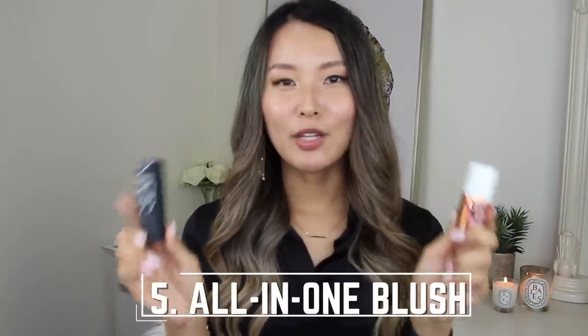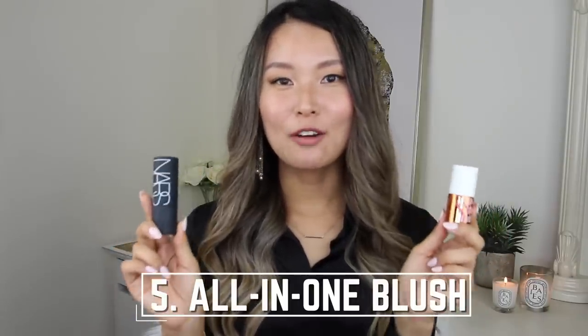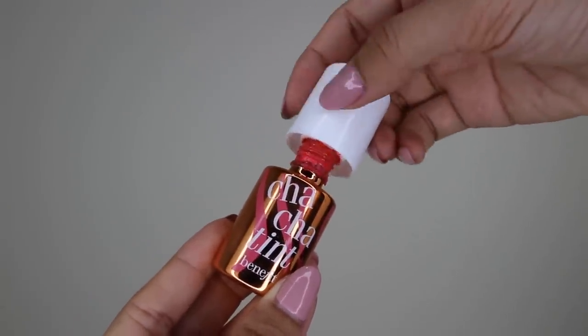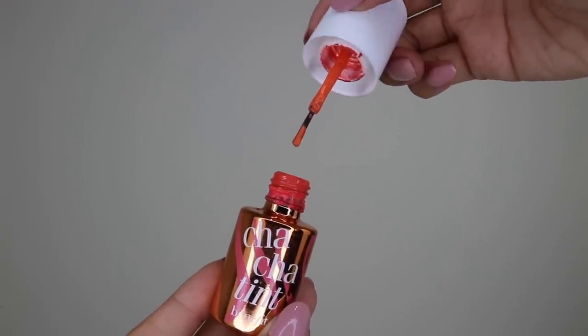Carrying on from the BB cream, the other items I absolutely love are multi-functional blush items. So instead of using a conventional blush, these things have multiple functions. For example, this Benefit cheek tint doubles as a blush in liquid form and you can also use it as a lip stain — it comes in a little brush form. I've been using this for at least five or six years. It gives your cheeks a really nice natural flush and you can also use it on your lips. It comes in four different shades — this corally color, the cha-cha tint, really complements my Asian olive skin tone.